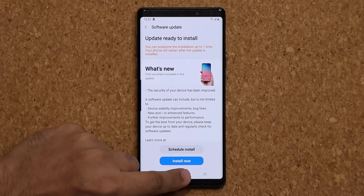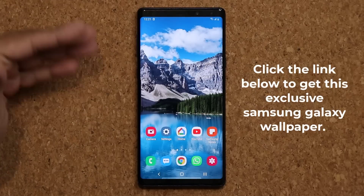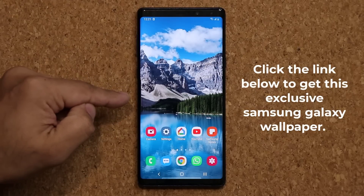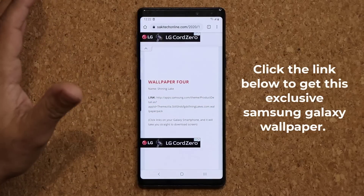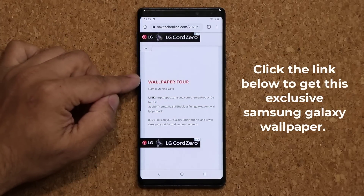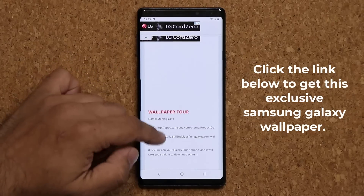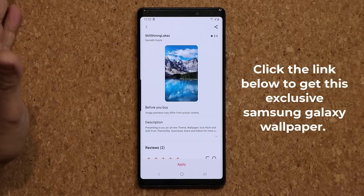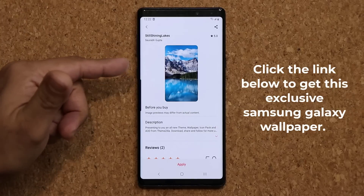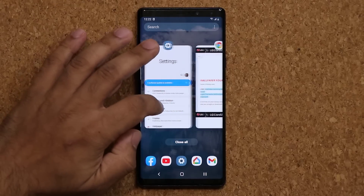Also talk about One UI 3.0 for the Note 9. Now, in case you're wondering where I got this wallpaper in the background from, all you want to do is click the link down below — that's going to take you to my website. It's going to be wallpaper number four. You want to go to wallpaper number four. It's the Shining Lake wallpaper. You click it, it takes you to the store. It's a free, gorgeous wallpaper you can grab and apply.